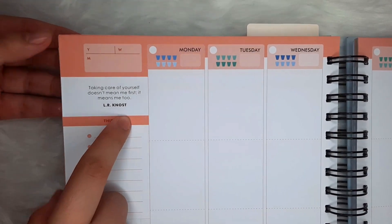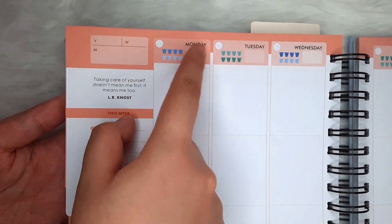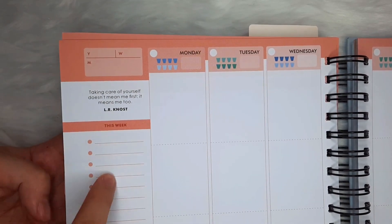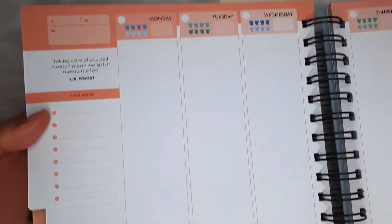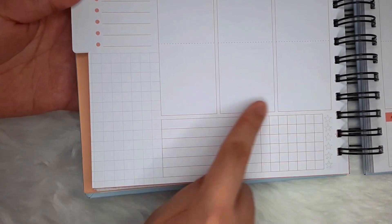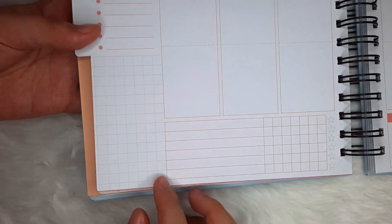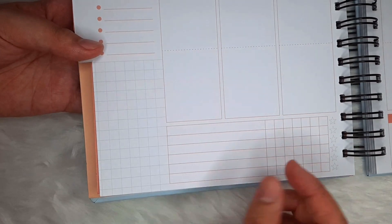For the weeklies, we get weekly quotes, water trackers — stay hydrated, fam — a priorities list because we should set our priorities straight, and weekly habit trackers. I find this one's location very convenient since I wouldn't have to flip over to my monthlies, which could be a hassle in some instances.